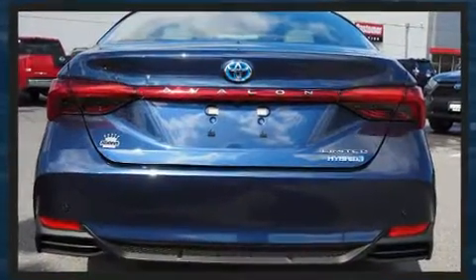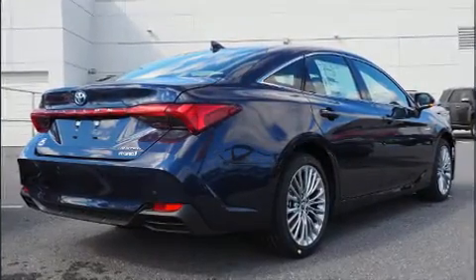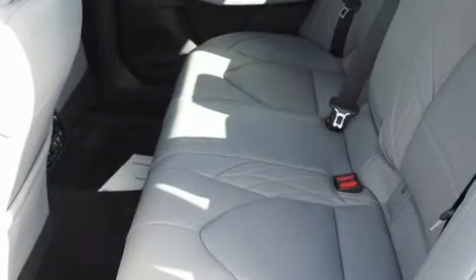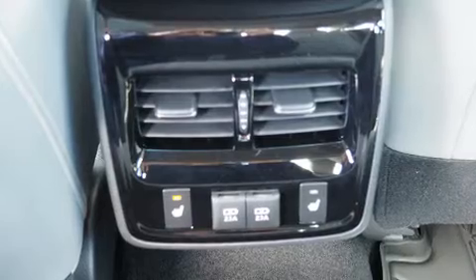dynamic stability control supplements the drivetrain. It's equipped with tons of terrific amenities that won't break your budget, like leather upholstery, power front seats, a built-in garage door transmitter, heated and ventilated seats, and turn signal indicator mirrors.